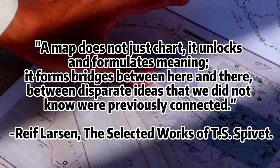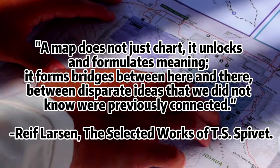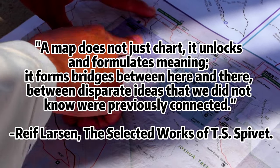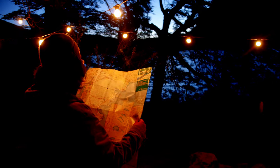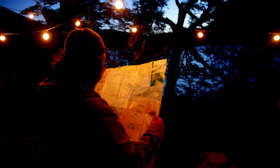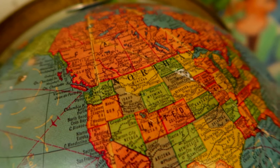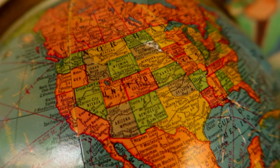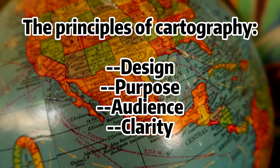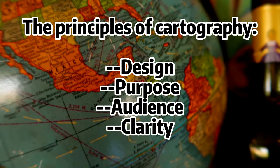Here is a quote that I like a lot: A map does not just chart, it unlocks and formulates meaning. It forms bridges between here and there, between disparate ideas that we didn't know were previously connected. While fictional maps serve creative storytelling, real-world maps depict tangible geography, requiring creativity within similar design frameworks. The bridge between fictional maps and real-world maps lies in the principles of cartography. Both require thoughtful design, considering purpose, audience, and clarity.